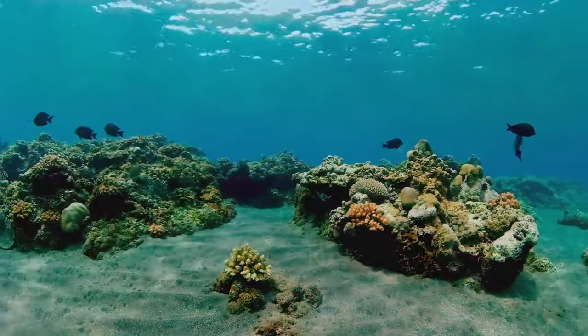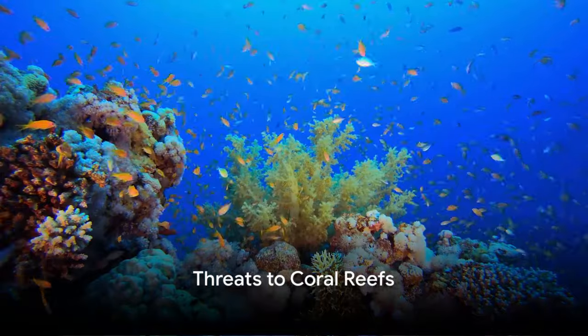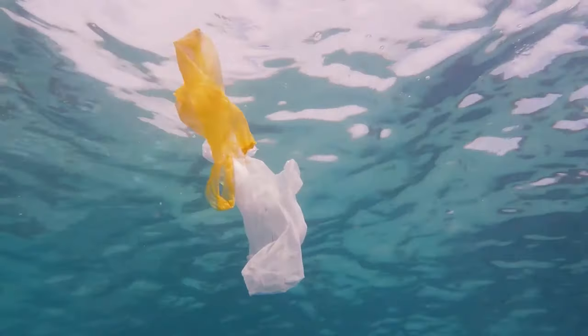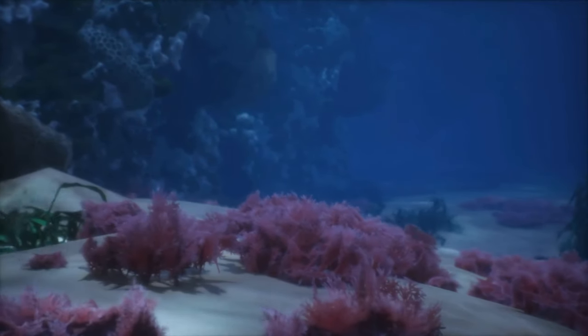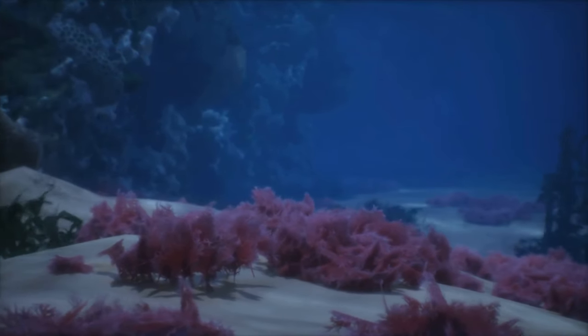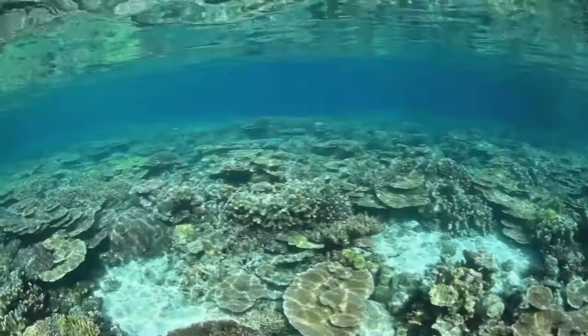Just like your home keeps you warm, safe, and cozy, the coral reef does the same for all the little creatures living in it. But our underwater friends need our help. Just like us, coral reefs can get sick too. Sometimes they get poorly because there is too much trash in the water. Other times they feel unwell because the water gets too hot, just like how we feel when it's too sunny.